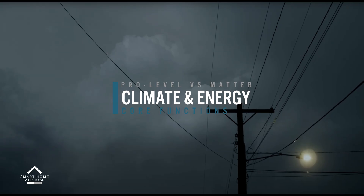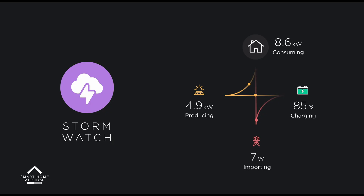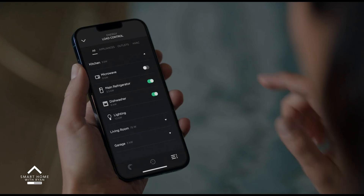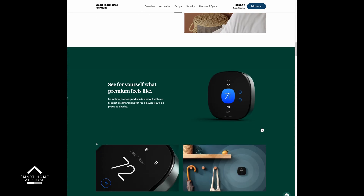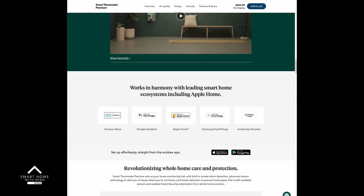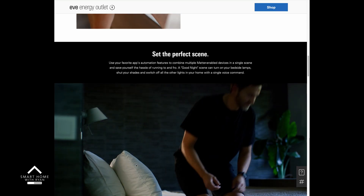Climate and energy: both pro and HomeKit level systems have fairly decent climate and energy management, depending on which accessories you buy. As mentioned, Savant goes over and above with whole home energy management. But when you use things like a Matter-based thermostat for the home, Matter-based outlets and so forth, you can also get some intelligence and automations within energy through HomeKit and Google Home.